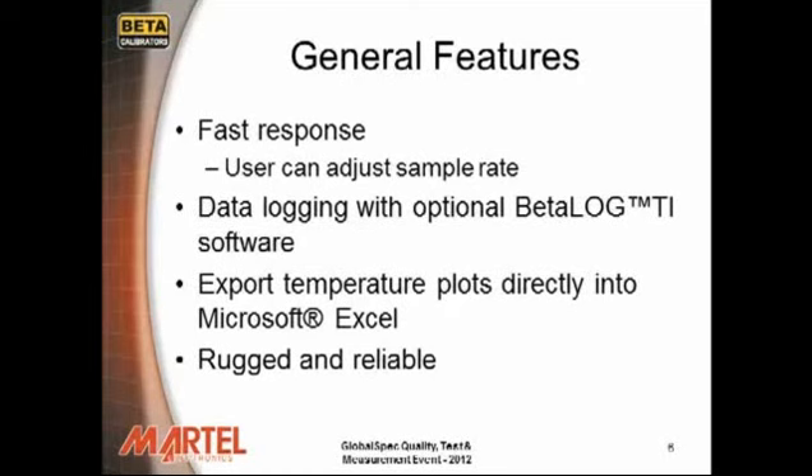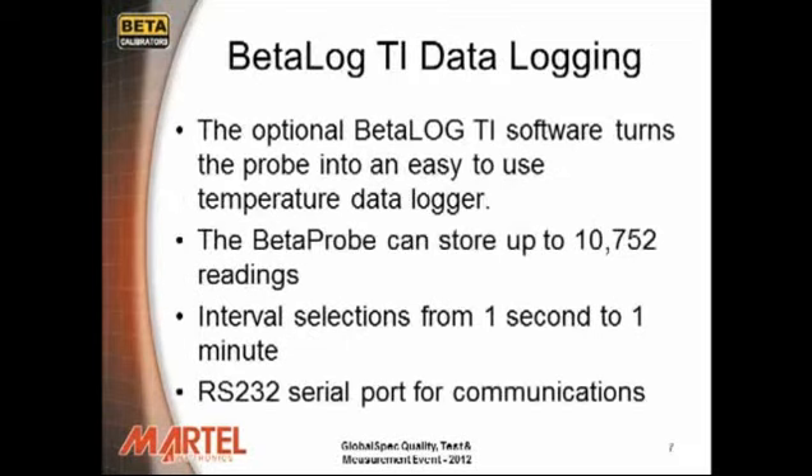With the use of the optional Beta Log TI software, the Beta Probe TI becomes a high performance, easy to use temperature data logger. It allows the user to create a full suite of logging options, download them to the Beta Probe TI, then retrieve, format, display, and save the data using Microsoft Excel spreadsheets. The Beta Probe's RS232 port can be used for configuration and recalibration support via Windows HyperTerminal.